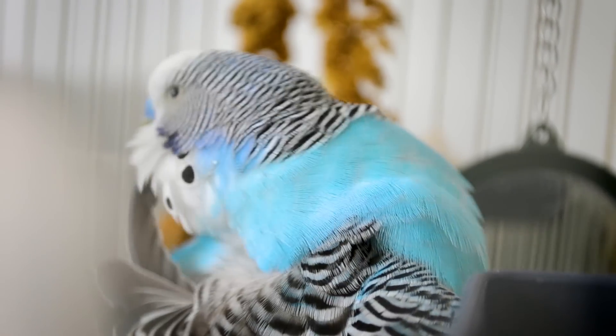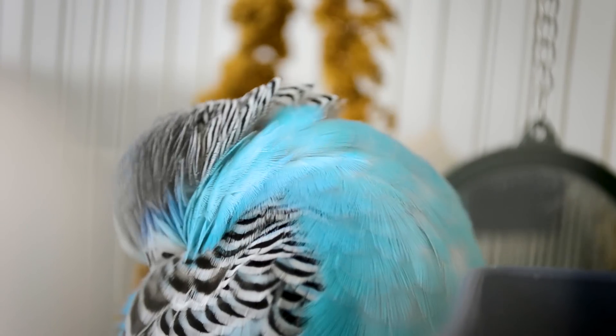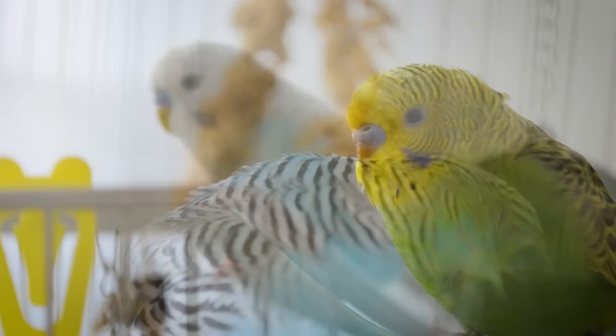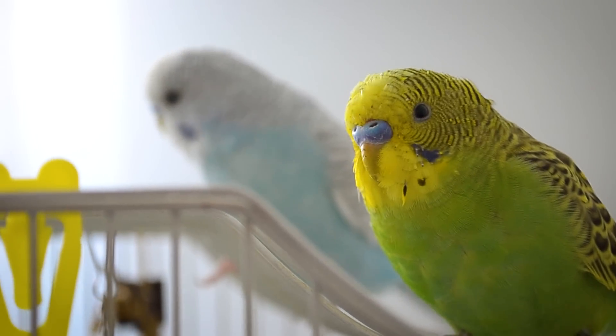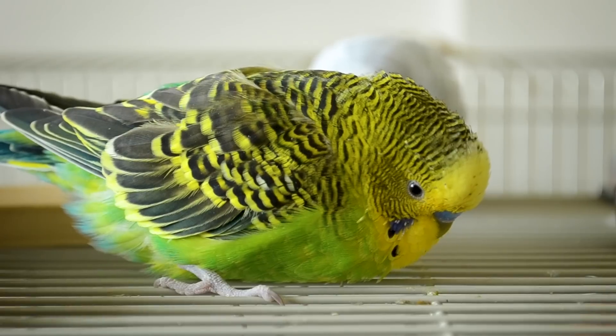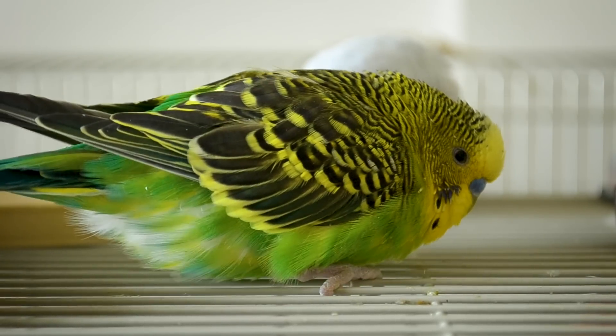Ragged, poorly preened feathers are a sign the bird isn't feeling up to caring for its feathers, which is a bad sign since feathers are vital to a bird's survival in the wild. Sneezing, especially if frequent. Lack of energy — if a normally playful bird doesn't play very much anymore, it may well be sick.